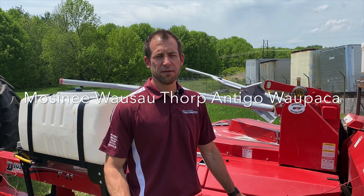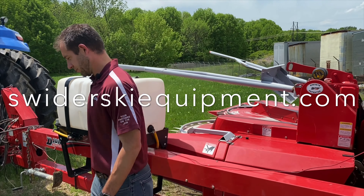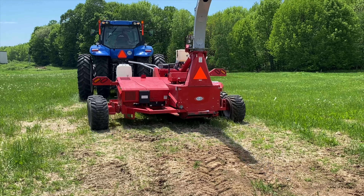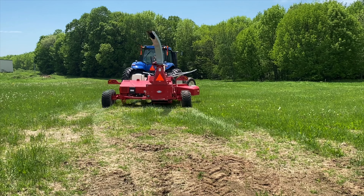You can call any one of our five locations in central Wisconsin or visit us at swederskiequipment.com. Now more than ever, Swederski Equipment is proud to be your partners on the job. Give us a call today and let us know how we can help.